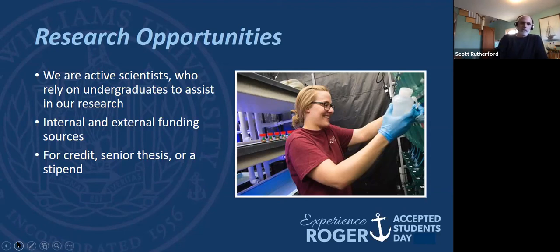Sometimes it's literally a faculty member saying, 'Hey, I need a group to go out and sample — anybody want to go out Friday after classes or Saturday?' We'll grab some students and you get out and get some field experience. It doesn't have to be a semester-long or year-long commitment, just whatever you're available for.